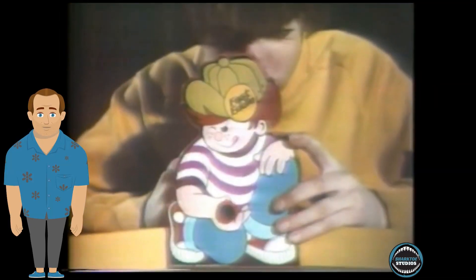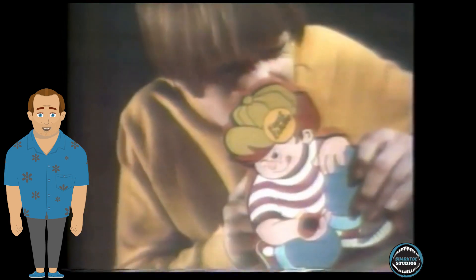Fast Eddie was pretty straightforward: load marbles in the back, point, and shoot. As a five-year-old, this was the pinnacle of technological achievement.